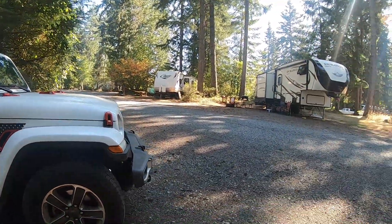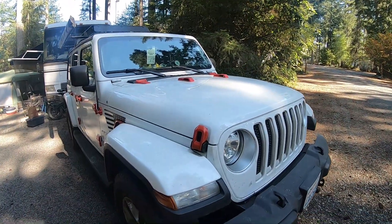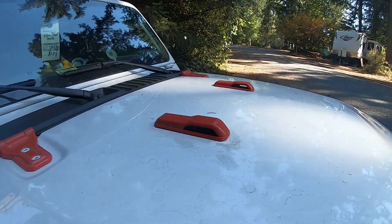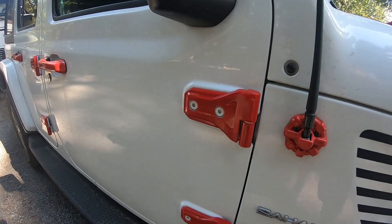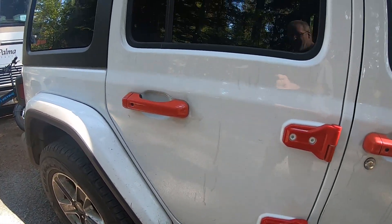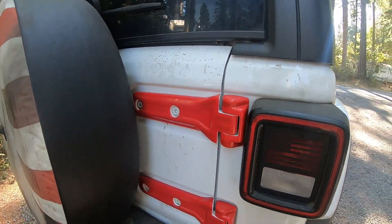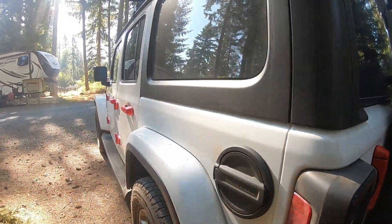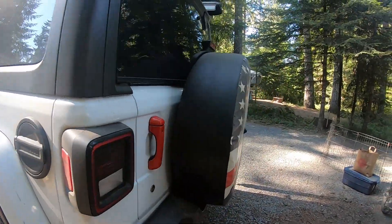Hi everybody. I figured I'd do a campsite walk around like I normally do. I've been adding some upgrades to the Jeep — decorative, of course. The wife likes to add the red, so we've been kind of messing with it, getting rid of some of the other color and adding the red. I kind of like it. Hinge covers, door handle covers. Looks like I need to find one for the gas cap, but outside of that it's pretty good.